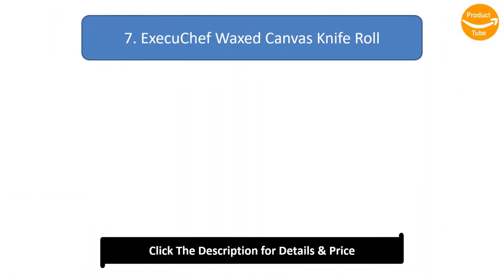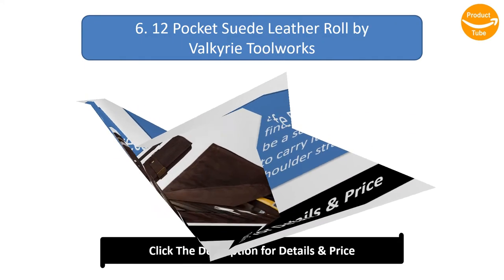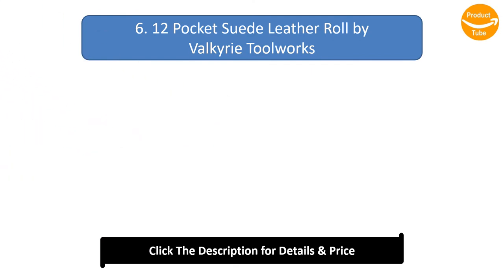Number 7: Execute Chef Waxed Canvas Knife Roll. The lightweight construction allows easy portability, and it is exceptionally strong with a weight capacity of over 30 pounds. It features an eye-catching look and a waterproof canvas for long-lasting use. The spacious design holds large knives and includes a large zip hood compartment for secure operation, plus an adjustable shoulder strap and reinforced leather handle.